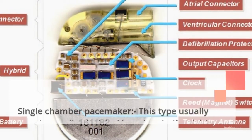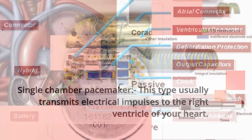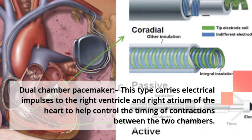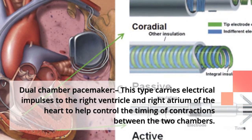The single chamber pacemaker usually transmits electrical impulses to the right ventricle of your heart. The dual chamber pacemaker carries electrical impulses to the right ventricle and right atrium of the heart to help control the timing of contractions between the two chambers.